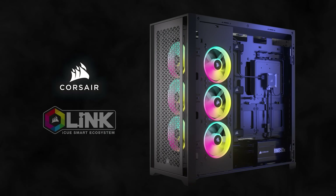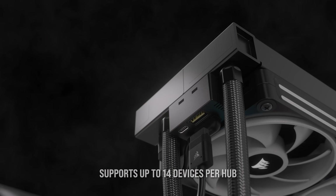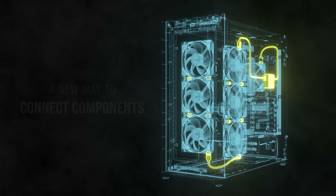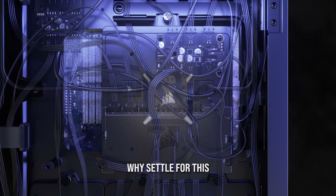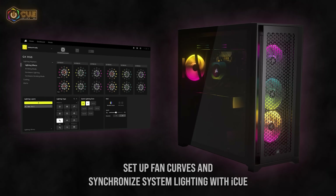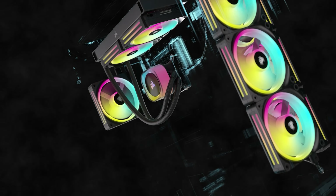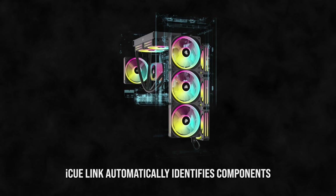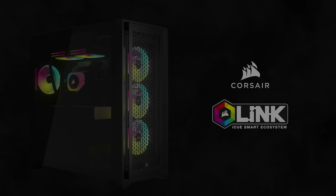Today's video is brought to you by the Corsair iCUE Link System Hub, a single small controller that manages all of your system cooling and RGB lighting. The iCUE Link System Hub mounts magnetically to your case and can control up to 14 devices, 7 per port, with daisy chain support so you can simplify your cable management while still enabling glorious synchronized RGB. Corsair's iCUE software can automatically configure iCUE Link components while enabling precise fan speed control and real-time system monitoring. Click the sponsor link in the video's description for more on the Corsair iCUE Link System Hub.